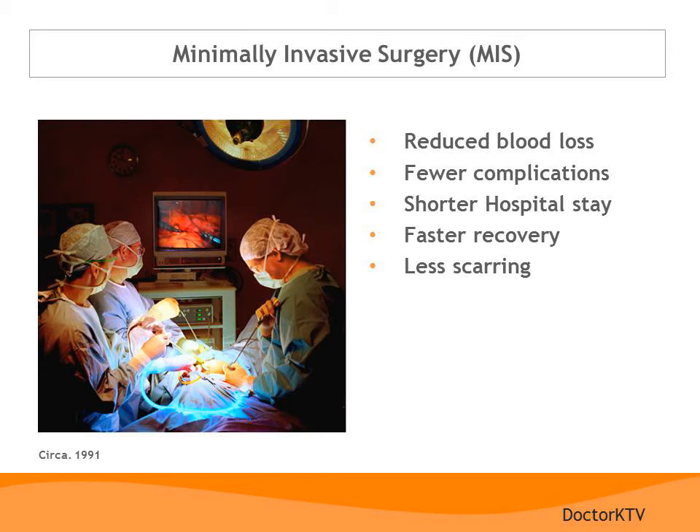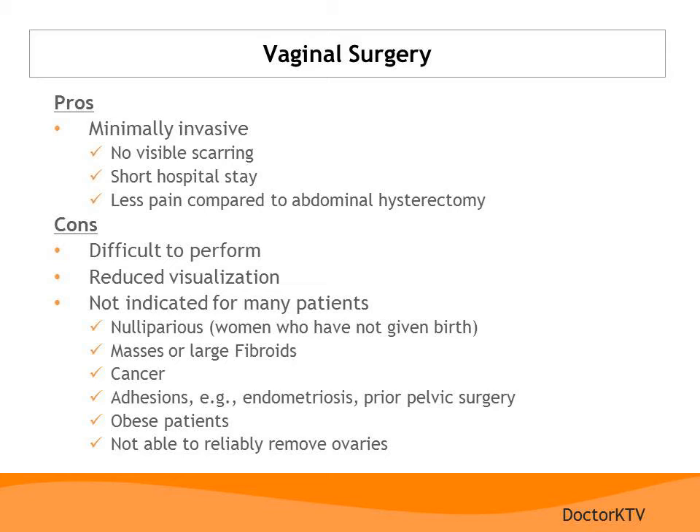There are many advantages to minimally invasive surgery, including reduced blood loss, fewer complications, a shorter hospital stay, a faster recovery, and less scarring. Vaginal surgery may be appropriate for certain gynecologic problems — pros include that it is less invasive, there is no scar on the abdomen, and often you spend only one night in the hospital, with significantly less pain than an abdominal hysterectomy. Cons include that the physician may not be able to see as well and it may be difficult to control bleeding. Vaginal surgery may not be indicated if you have never had children, have large fibroids or masses, or require cancer operations, which usually demand much more extensive surgery.